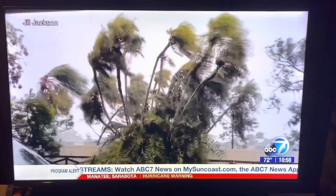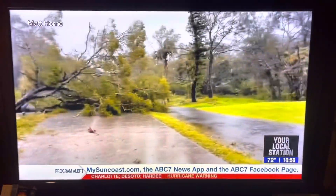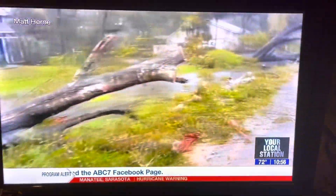A viewer, Matt Horn, sent in this video. Check it out. Wow. There you go — lots of more dramatic trees. Look at that. You can see it just pulled up from the ground.